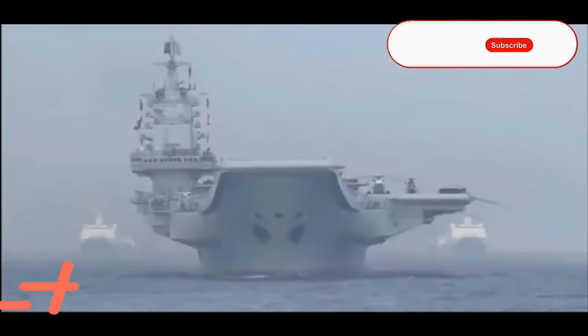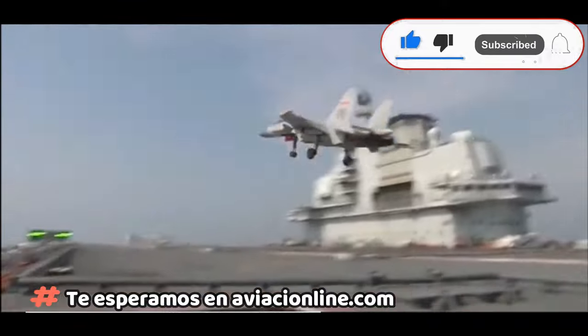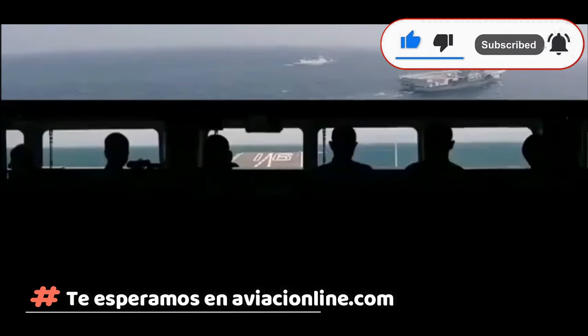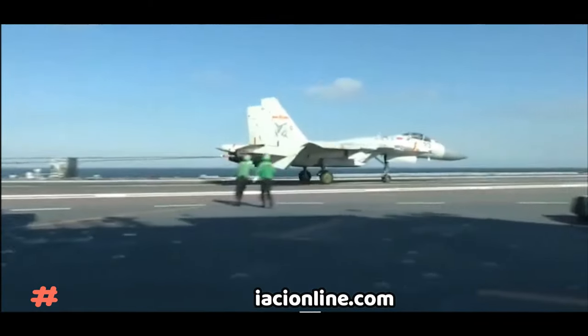¿Te gustó el video? Dejanos tu comentario y suscríbete para recibir todas las notificaciones. También recordá que podés visitarnos en aviacionline.com y seguir todas nuestras novedades en redes sociales.